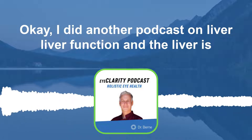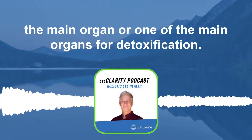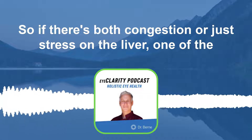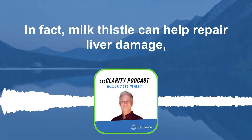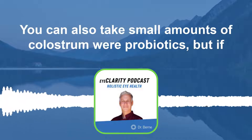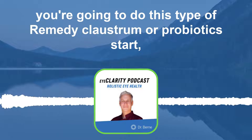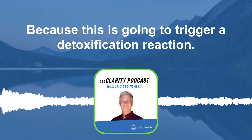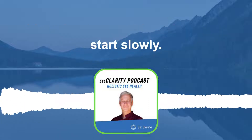I did another podcast on liver function. The liver is one of the main organs for detoxification. So if there's congestion or just stress on the liver, one of the best remedies is using milk thistle. In fact, milk thistle can help repair liver damage. You can also take small amounts of colostrum or probiotics, but if you're going to do this type of remedy, start slow and go easy, because this is going to trigger a detoxification reaction and start triggering more immune health.